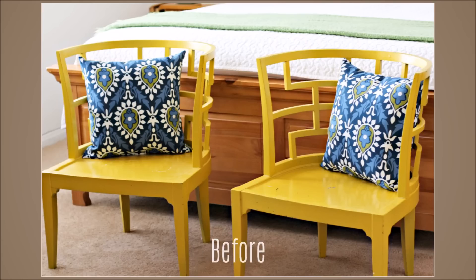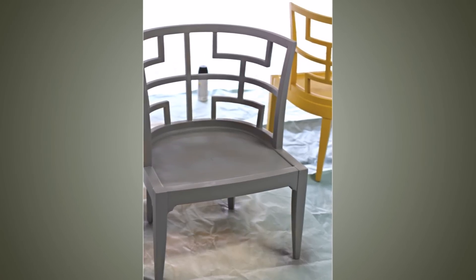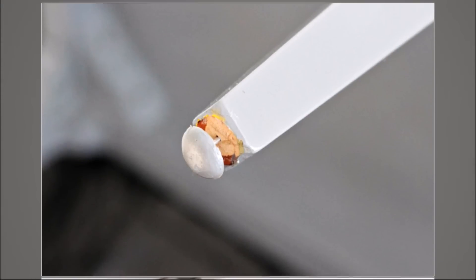5. Use High Gloss Paint to Spruce Up Your Chairs. If you have a nice set of chairs, or just one, a fun way to change it up a bit is by updating the surface. Use some high gloss paint in order to create a shiny new finish that adds a cool touch to your antique piece.